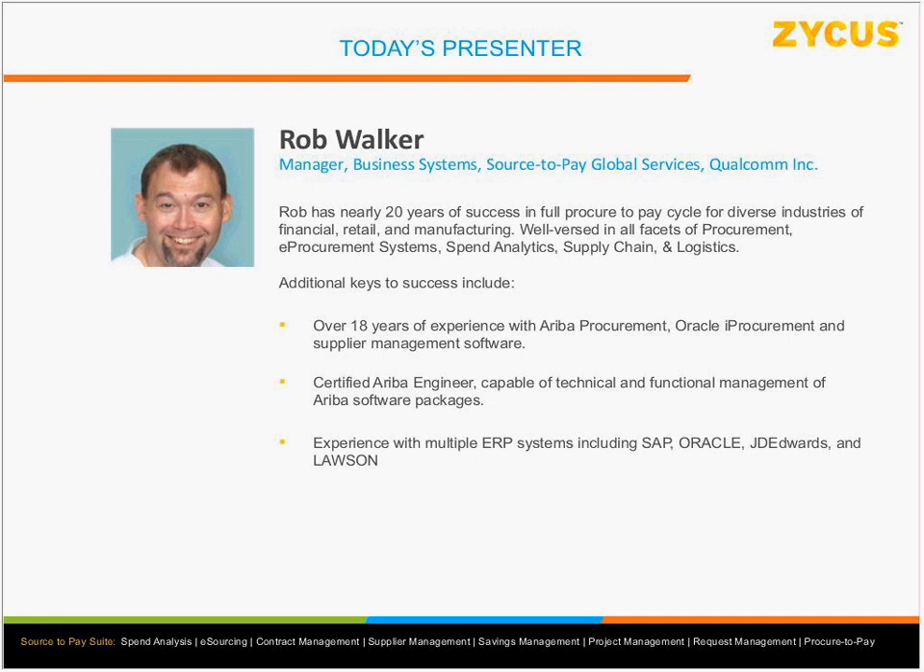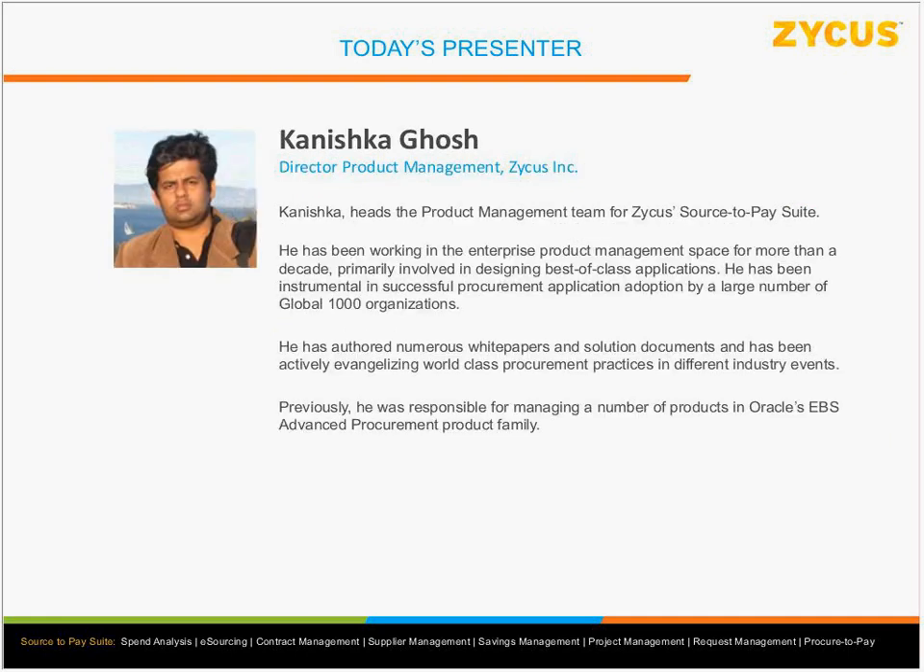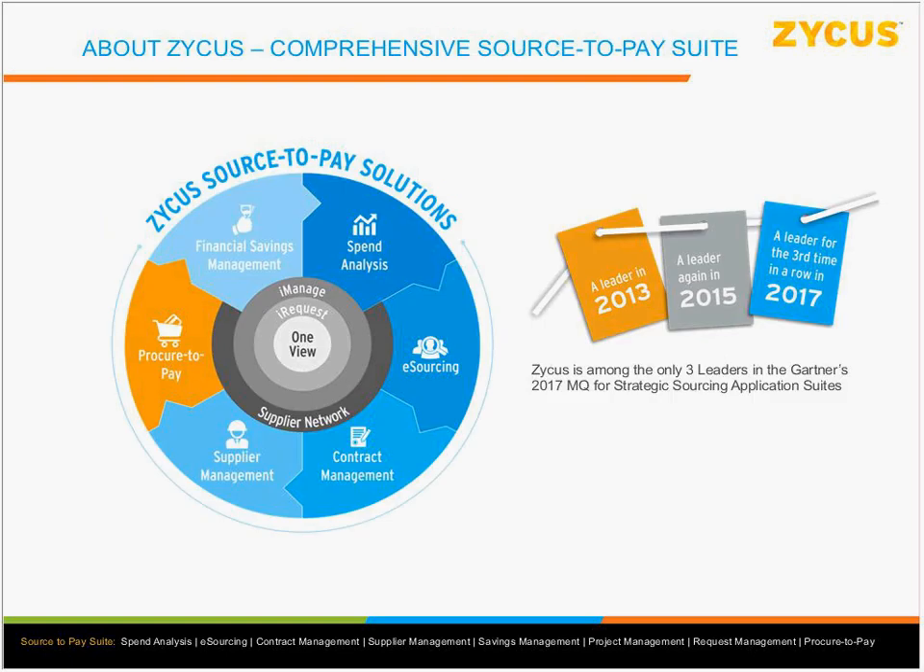I am Kanishka Ghosh, part of the product management team here at Zycus. I've been in procurement for a long time, but from the technology development side. I worked with Oracle before this. Zycus has a complete source-to-pay solution, and we've been leaders in Gartner's Magic Quadrant for three successive years in a row — something we're very proud of.